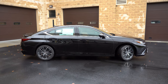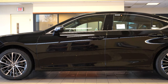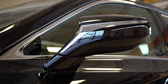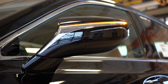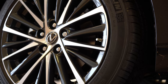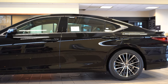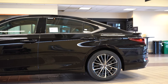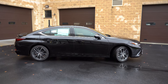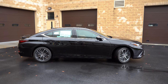Around the side, chrome or gloss black window surrounds come standard, and body-colored slash gloss black side mirrors with heated, LED-integrated turn signals come standard. Power folding mirrors are on all trims except the base. The standard trim gets 17-inch twin V-spoke alloy wheels. F Sport gets 19-inch split five-spoke alloys, the largest setup. Luxury gets 18-inch 10-spoke alloys, and the Ultra Luxury gets 18-inch split five-spoke noise reduction alloys — yes, noise reduction wheels for that extra luxurious ride.